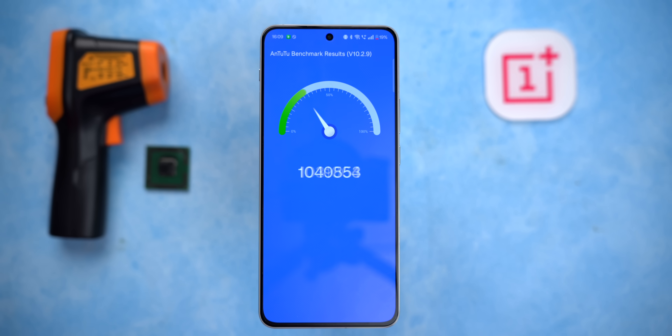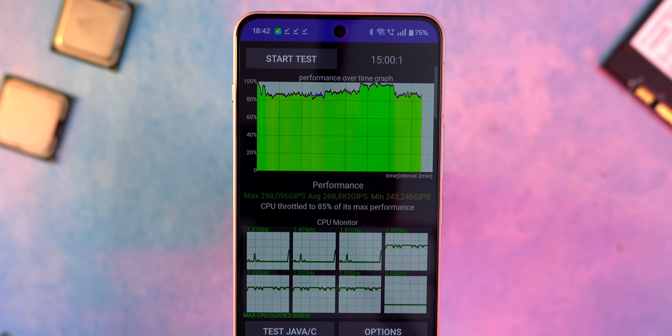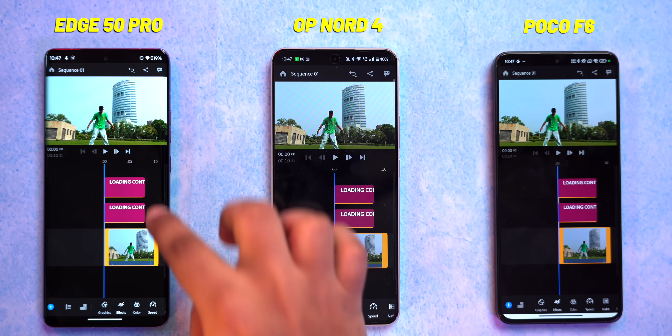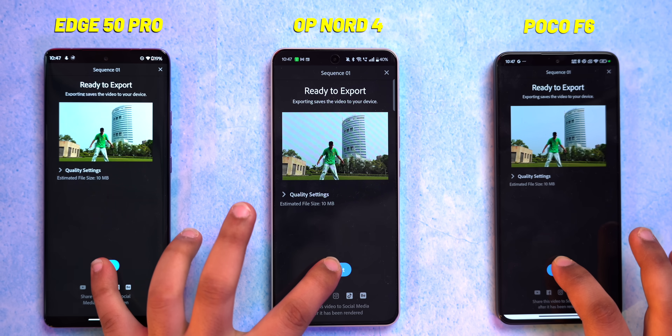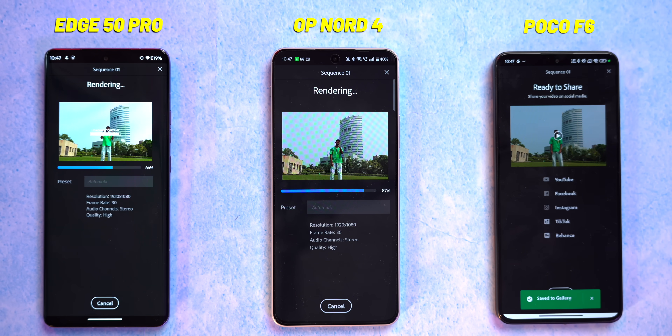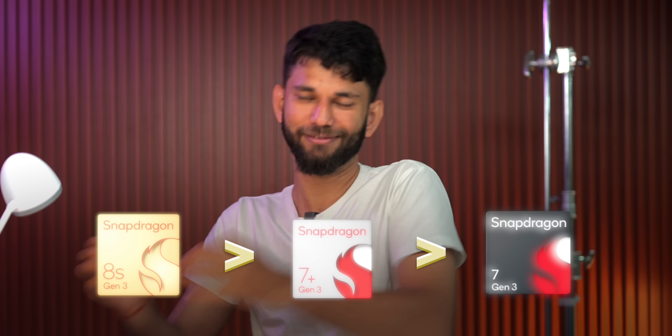For the Nord 4, we ran the test two more times to see if the phone feels hot. The heat is manageable and pretty normal. Even in the CPU throttling test, the graph is all green. These are benchmarks — what about real-life scenarios? We now use phones to edit videos for stories and reels, so we took a 4K video, applied a color grade and graphic overlay, and compared it side-by-side with the Poco F6 (Snapdragon 8S Gen 3) and Motorola Edge 50 Fusion (7 Gen 3). We hit export on all three phones at the same time — the Poco did it fastest, followed by Nord 4, followed by the Edge 50 Pro. Every single time the result was the same: Snapdragon 8S Gen 3 > 7 Plus Gen 3 > 7 Gen 3. Mystery solved.